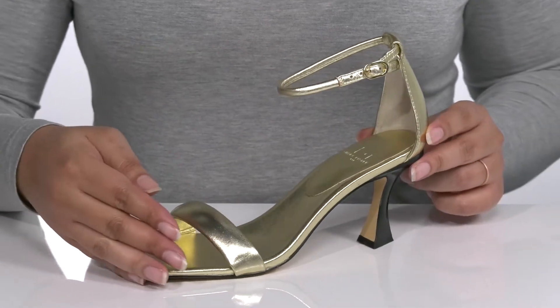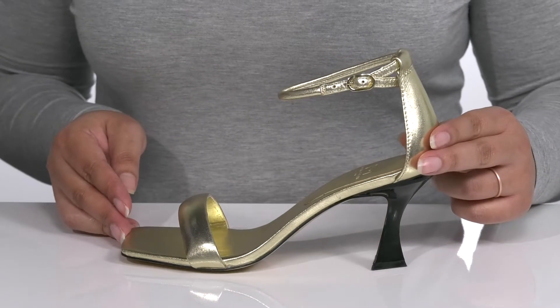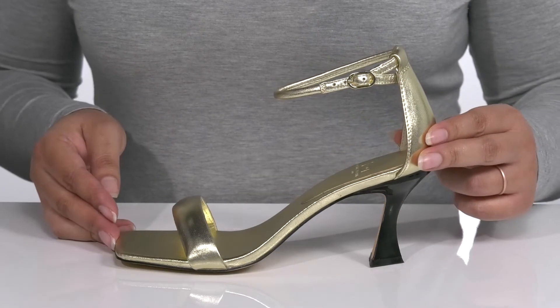It is covered from heel to toe in a shimmery gold finish that'll sparkle bright with every step you take. I think these will look great with a nice cocktail dress.